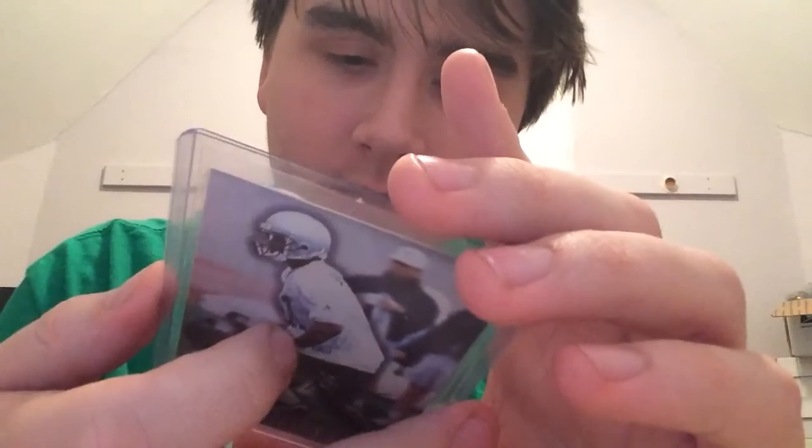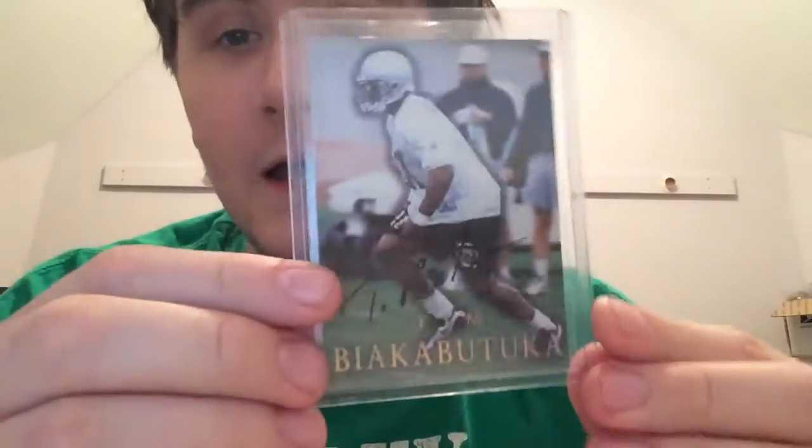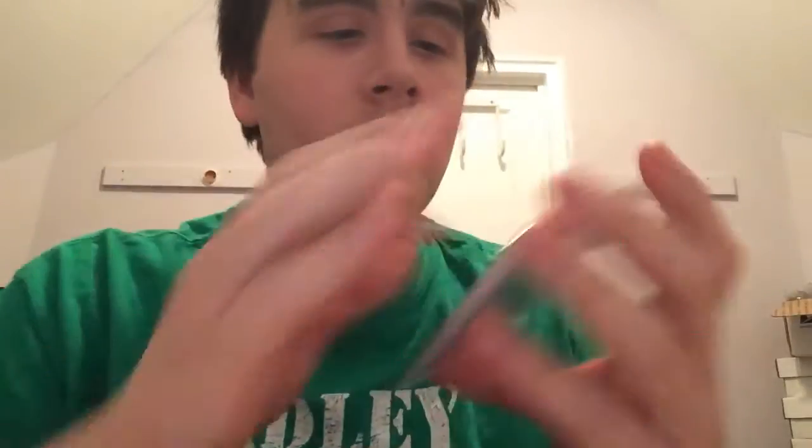These first four cards are from a purchase I did off of Instagram. The first one is out of '96 Skybox — it's an on-card rookie autograph of Tim Biaka Patuka. I love the name, it's hilarious.